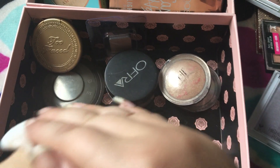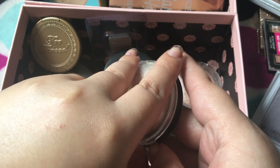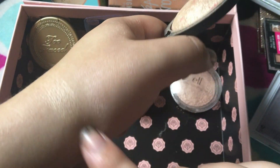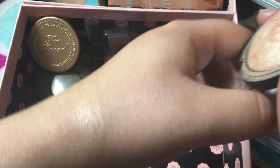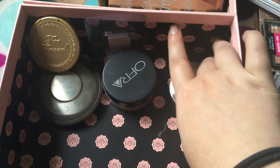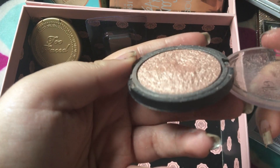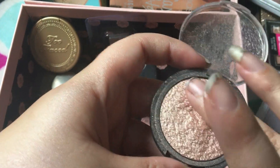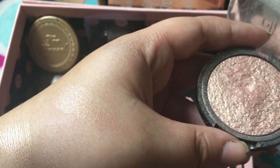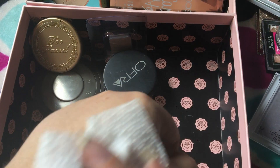And then I have these two by e.l.f. This one is actually a baked blush, but I use it like a highlight because it's very highlight-y. It's kind of not as intense as I want it to be, so I'm gonna pass this one. And I'm gonna keep this one — it broke on me, I was so sad. I dropped it and the entire top shattered, but it's still usable and I still love it. So stunning, especially for a $2 highlighter, or it might even be a dollar.